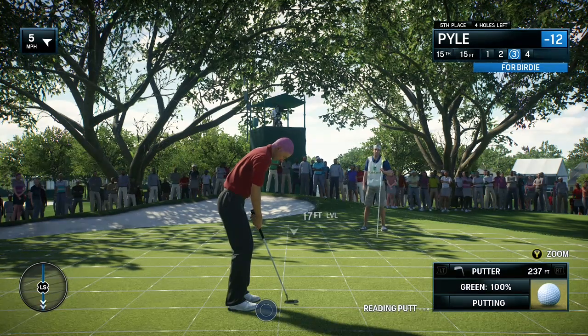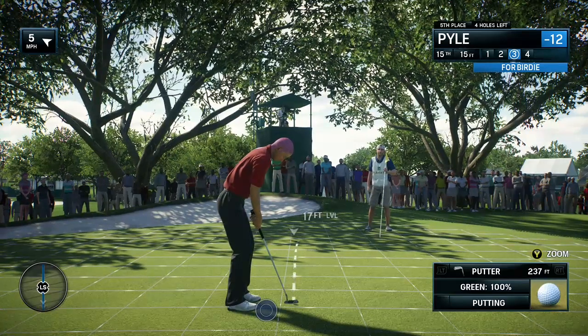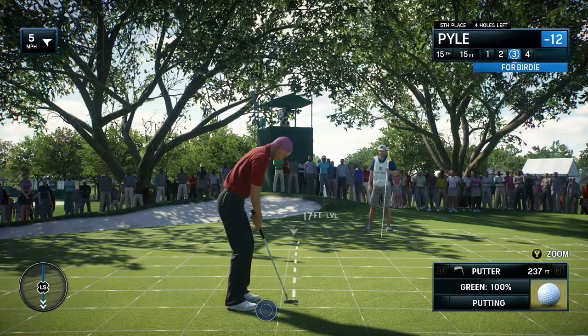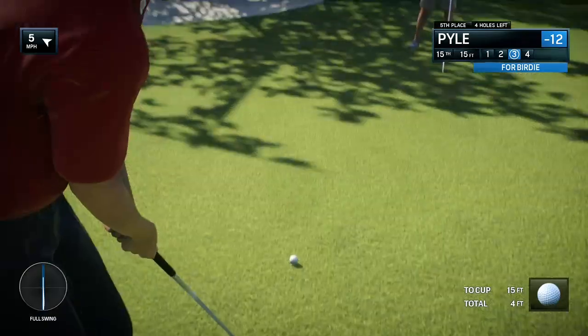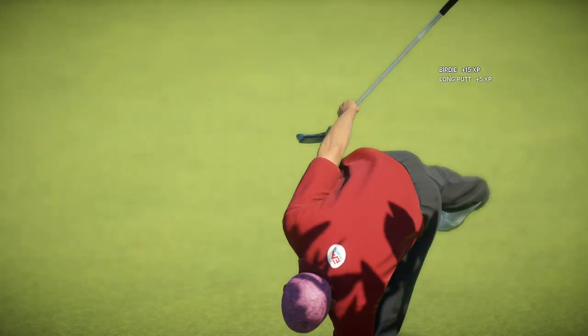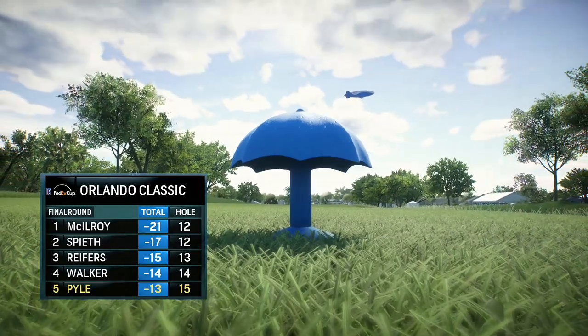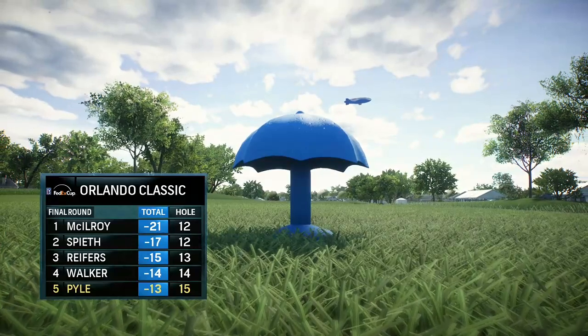Knock it on the green and give yourself a good look at birdie. Getting set now over the putt. Good birdie right there, Frank. Time to get another cup of coffee.